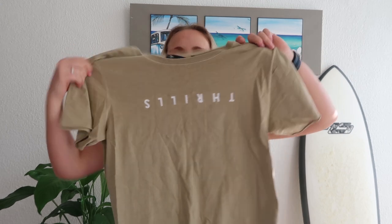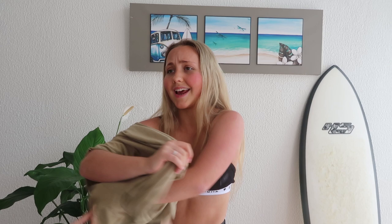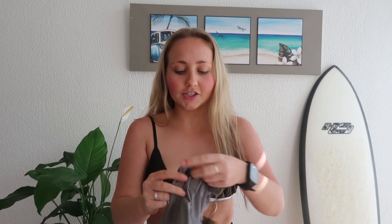I'm going to go through all the tops first. I got this one that just says Thrills — it's sort of a cross between a khaki green and a mustard color. I'll probably just end up tucking it into some shorts. It's crazy comfy and loose, and it has the Thrills logo upside down, which is their staple logo.